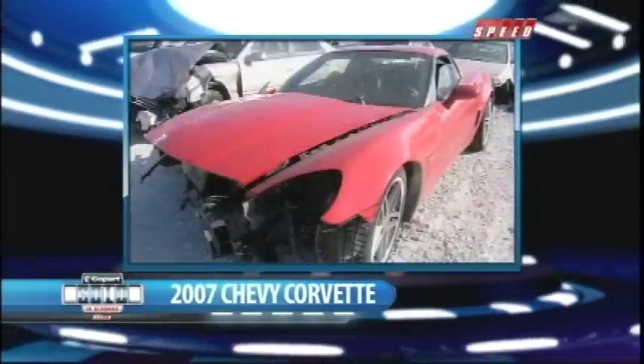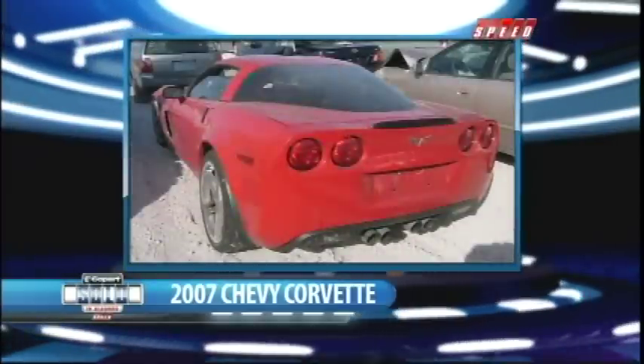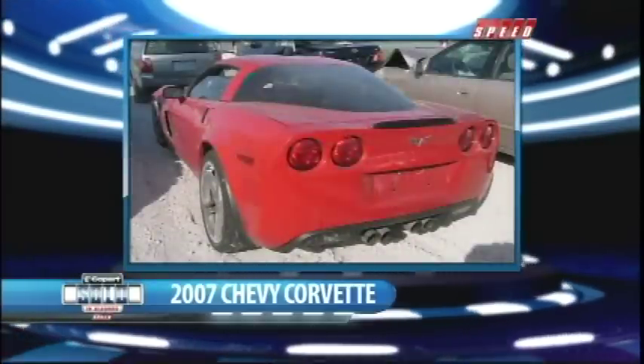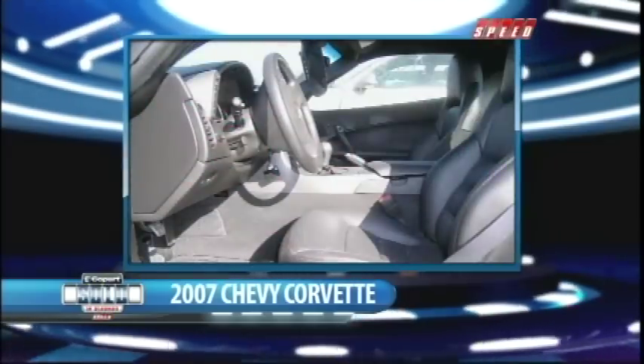First up, this 2007 Corvette Z06. No doubt she's been through some tough times, but the driver's side looks good. That's a tiny bit of damage. It makes her a perfect fixer-upper for maybe a do-it-yourself racer or just someone looking for a cool car to rebuild. But you better jump on it quick, because this Vet could make a great parts bin for any recycler out there.